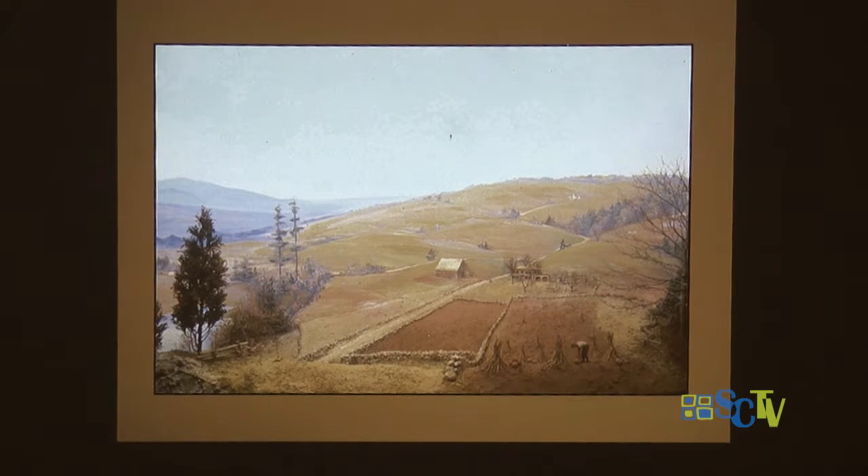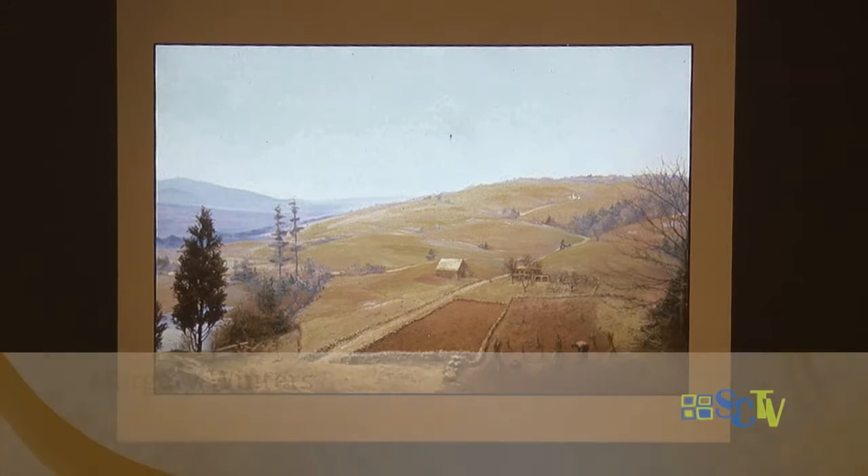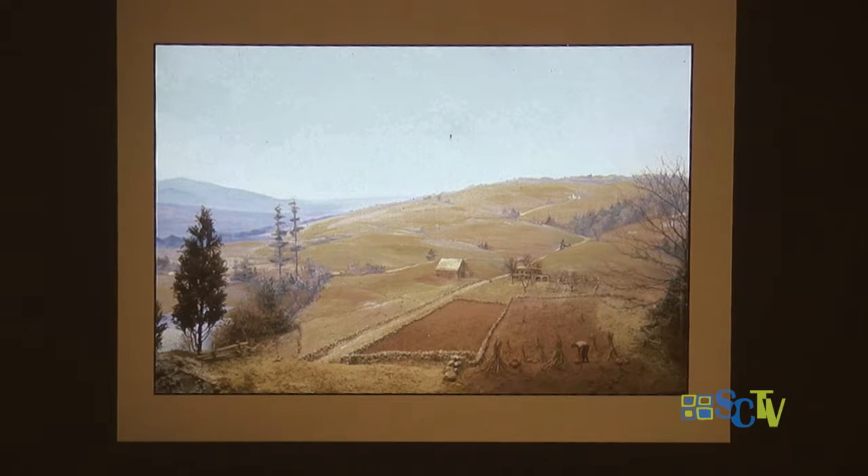A fellow named Jedediah Morse walked through Connecticut in the 1830s and said you could walk from one end to the other and it was like a well-cultivated garden. He was probably exaggerating a little, but it was mostly farmland — we only had 20% forest. If you go up into northern Vermont and walk through the woods, you'll find stone walls everywhere — people were raising sheep to send wool down to the woolen mills that were starting to form.